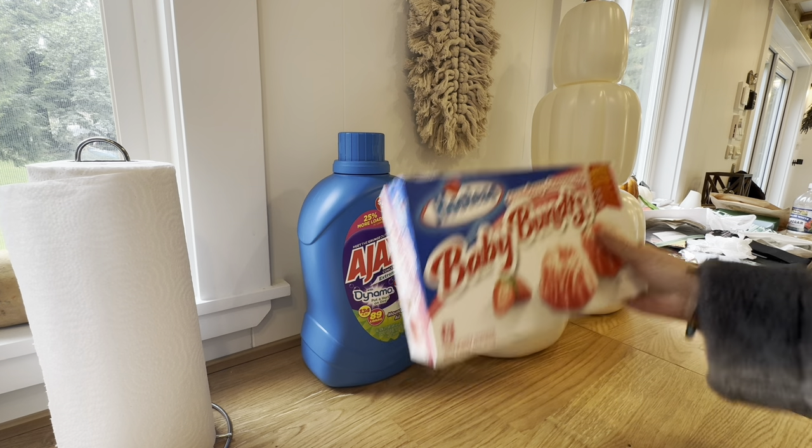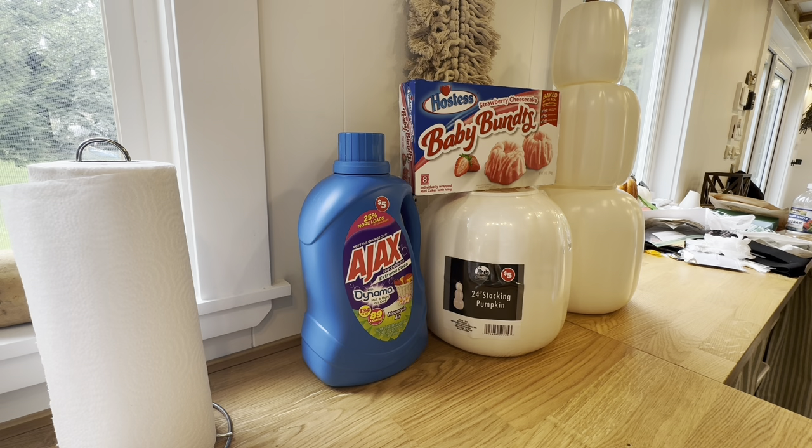I did get these baby butt strawberry cheesecakes — I've already opened them and they are yummy. They're by Hostess, so they're small but yummy.